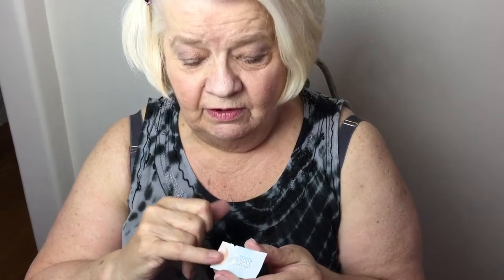I always prick the sachet so it doesn't dry out between applications. I'm going to put some on my little finger and apply it underneath my eye. As you can see, I've got some circles — I've been under a little bit of stress because of my surgery.